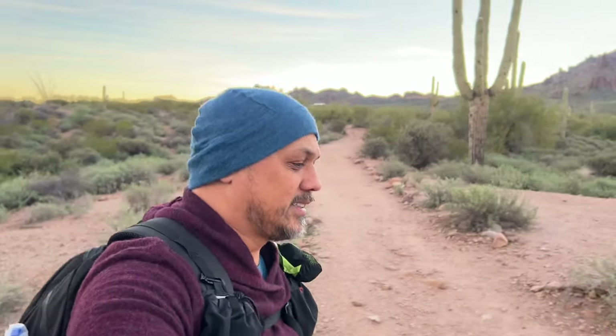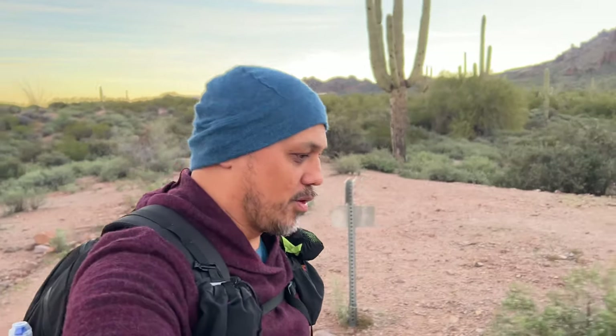I am just so stoked to have some trail under my feet and room to breathe, enjoy being disconnected from the everyday back home. It feels good. It's about 55 degrees, a little breezy. It's going to be sunny today — 73 or something. And this is where I am.